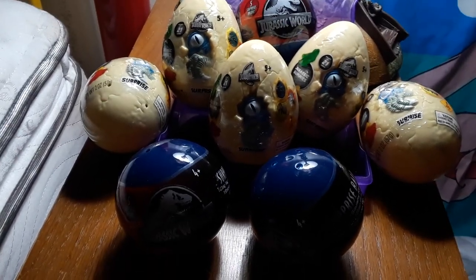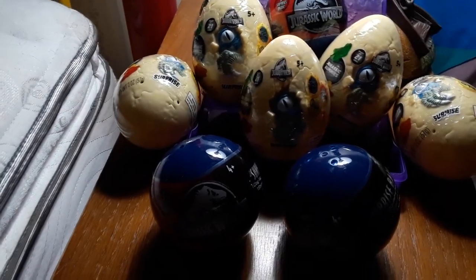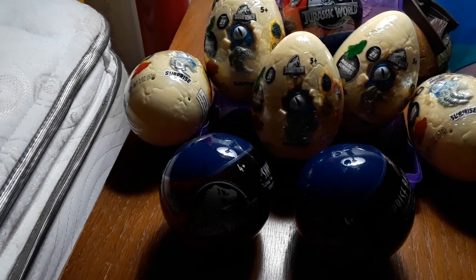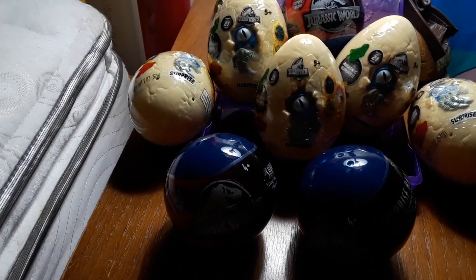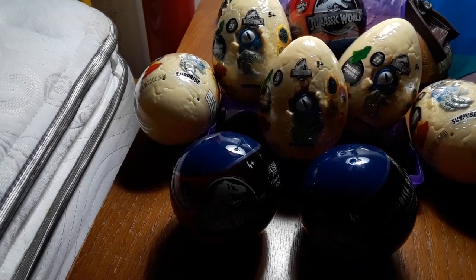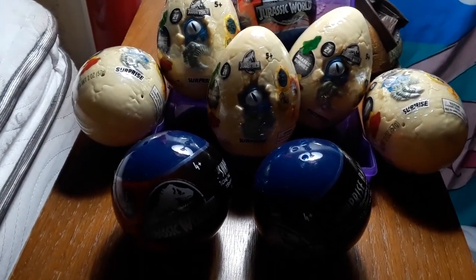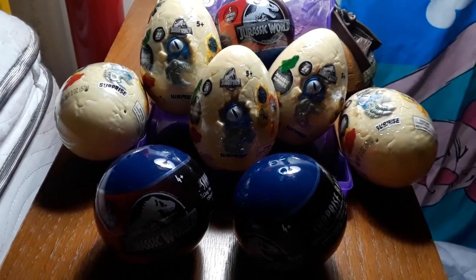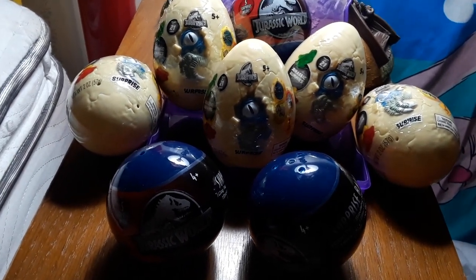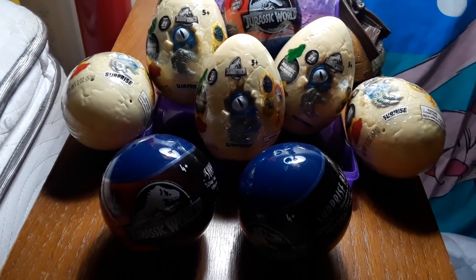As soon as I saw this I couldn't resist getting them, even though it basically broke me afterwards and made me put some things back. I tried to get some Jurassic World Dominion party plates too, and I found a Sonic minifigure for my brother that I wanted to get - guilty me - and a Cherry Goku.